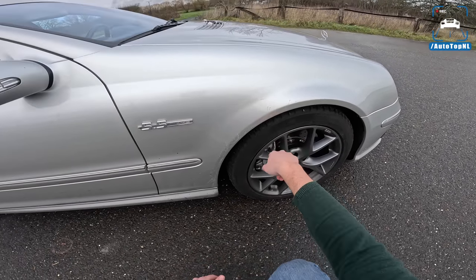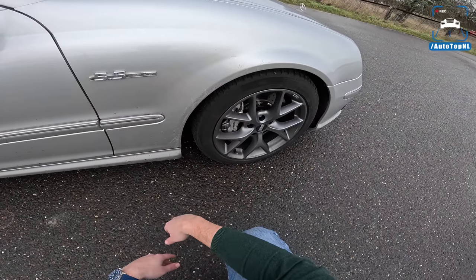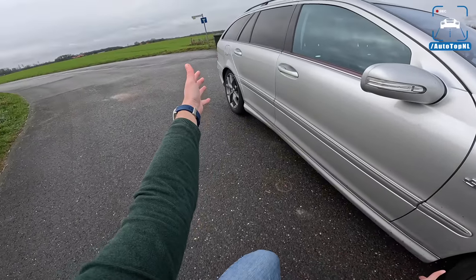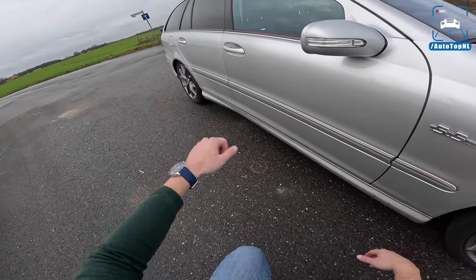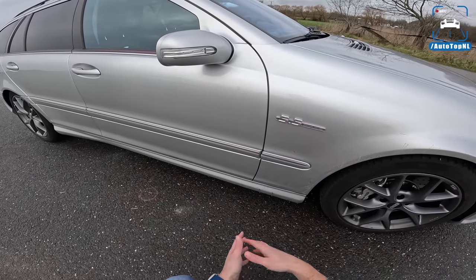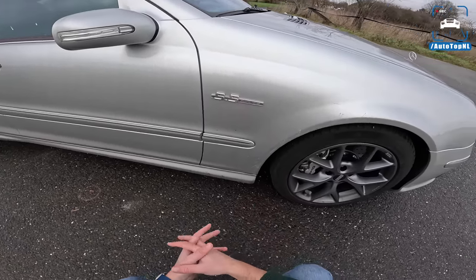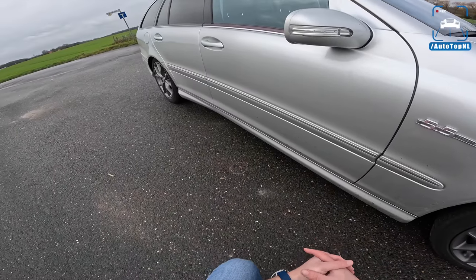We're on winter tires today — it's cold and wet. We have these 17-inch BBS winter tires, and as you can see this is a combi, a station wagon or estate car, whatever you want to call it. That's what makes this such an icon and a rarity, because only 595 of these are around.